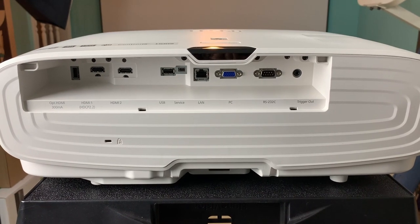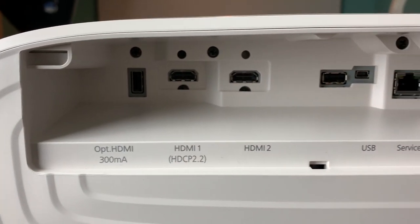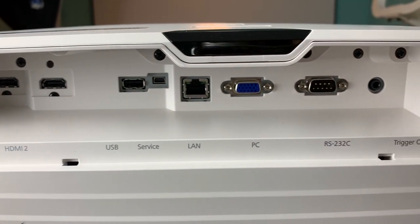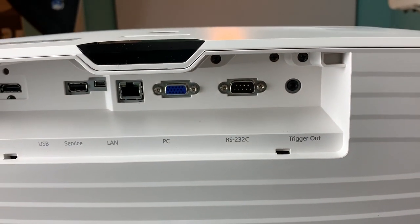When it comes to connections and ports, there are three HDMI ports that'll turn this projector into a home entertainment hub. You've got connections for optical, HDMI HDCP 2.2, regular HDMI, USB, LAN, PC, RS-232, a remote trigger, and an infrared sensor.